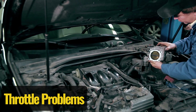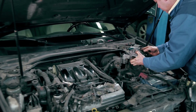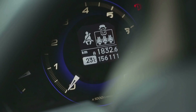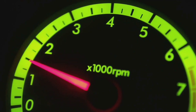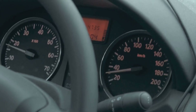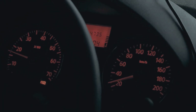Throttle problems. Modern cars rely on electronic throttle bodies instead of the old cable-driven systems. While they're more precise, they're not immune to problems. These throttle bodies can stick, fail, or send incorrect signals, leaving your engine confused about how much power you actually need. If the throttle position sensor (TPS) goes bad, the car won't know how much gas you're asking for, and that can lead to sluggish acceleration or even a complete loss of power. In some cases, the engine enters limp mode, where performance is severely limited — kind of like trying to run with your shoelaces tied together.